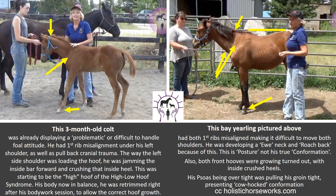Foals — this is where it all starts. This three-month-old colt on the left was already displaying problematic or difficult-to-handle foal attitudes. We were told to use the riding crop when we wanted to lead him. Really? Whipping a three-month-old horse? He already had first rib misalignment under his left shoulder, as well as pull-back cranial trauma, with atlas and axis out of alignment. The way the left side shoulder was loading the hoof, he was jamming the inside bar forward and crushing that inside heel. This was starting to be the high hoof of the high-low hoof syndrome. His body is now in balance — he was re-trimmed right after his bodywork session to allow for correct hoof and body growth.